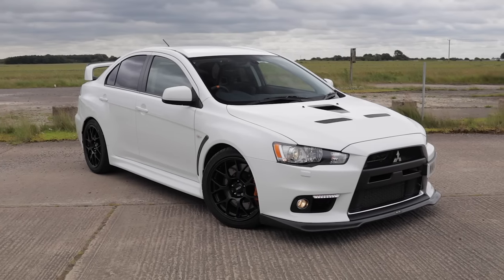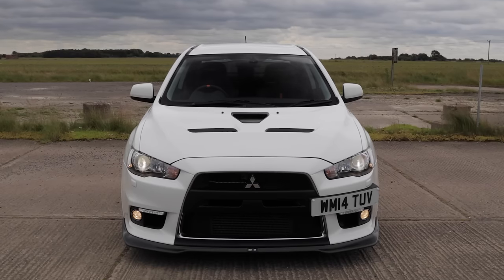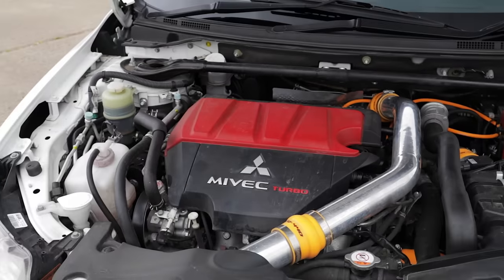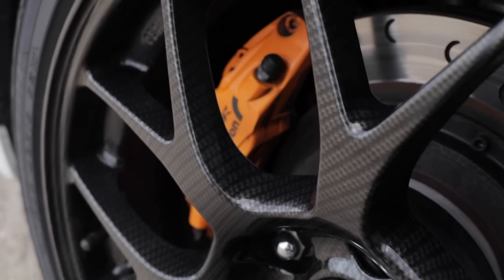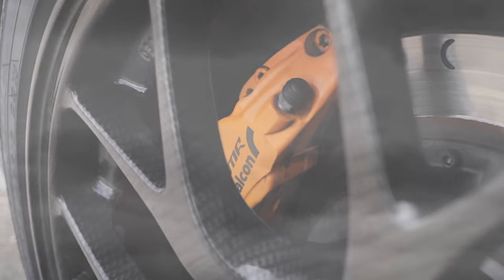Welcome to Pentagon Lincoln. Here we have a Mitsubishi Lancer Evolution X 2.0L MR-FQ 440. This model has an automatic gearbox and a power output of 440 brake horsepower. It is number 2 of 40 made by Mitsubishi, and it comes with a 12 months warranty.